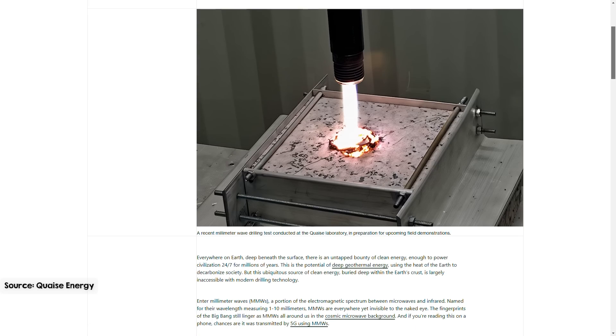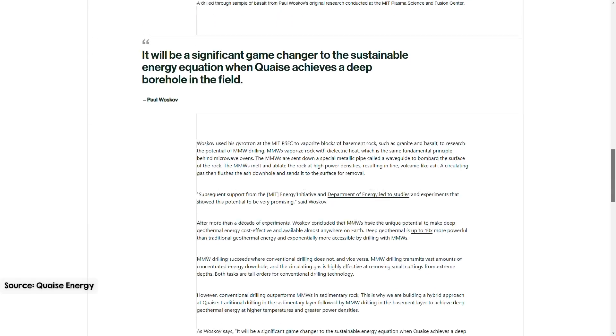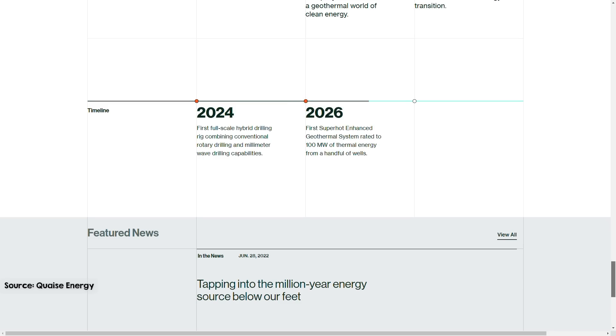In 2023, Quaze demonstrated this technology by drilling a 1-inch diameter, 2.5-meter deep hole using the gyrotron. They are now installing the final components of a full-scale millimeter wave drilling system on a commercial rig for more extensive testing. Over the next few years, they plan to focus on shallower superhot geothermal zones up to 5 kilometers deep, allowing them to refine the technology's economics and build expertise before tackling deeper, ultra-high temperature drilling in the future.